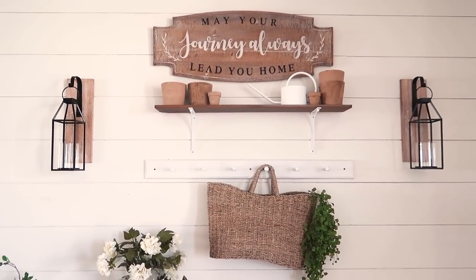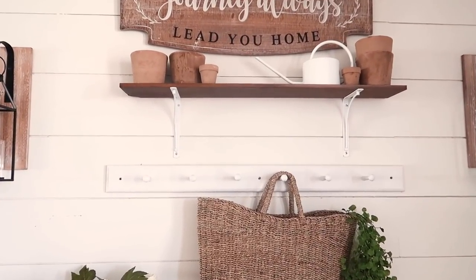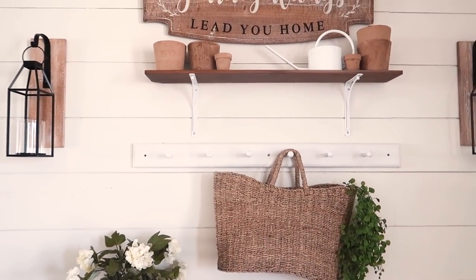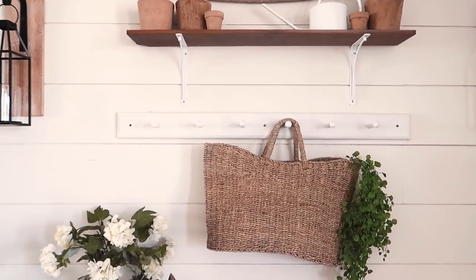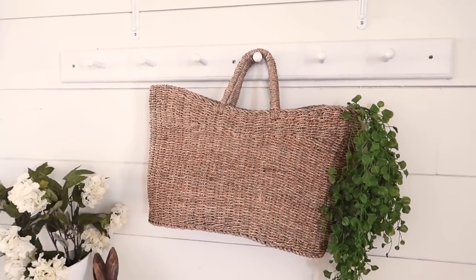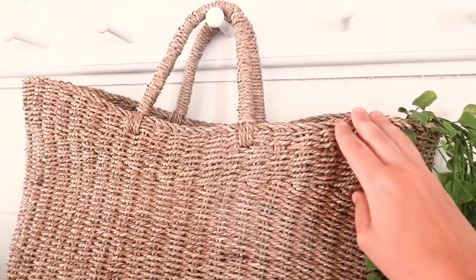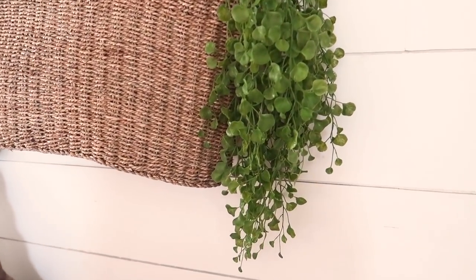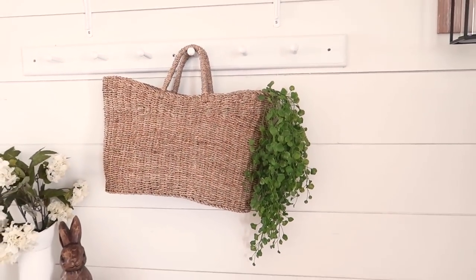The wall sconces are from Kirkland's and I will try to link everything I can down below. This little peg rail I actually got custom made from an Etsy shop — you can have them custom made to fit your space. They're so much fun to just easily throw up a bunch of decor for spring. I decided to keep it very simple and I used this beautiful market tote bag from Target this season — I believe it's the Threshold brand — and I love this greenery I found at Michael's. It's just so bright, green, and fresh.